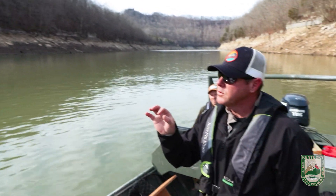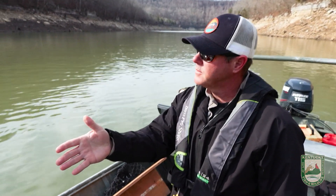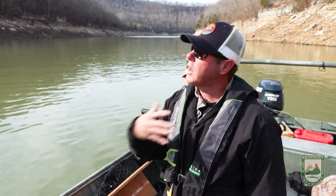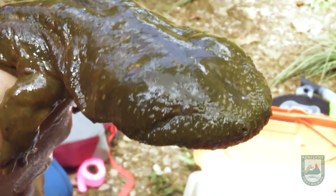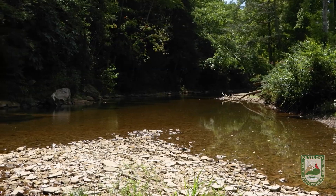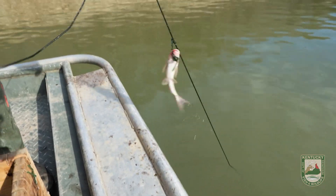People need to realize there's a difference between a mud puppy and another big species of salamander we have here in Kentucky that we're actually trying to reintroduce — the hellbender. These are not hellbenders; these are mud puppies. Typically they inhabit different types of areas — hellbenders are going to be more in your highland streams. Mud puppies are also not getting anywhere near the size that hellbenders reach at maturity.